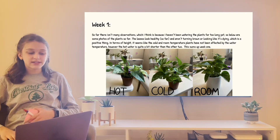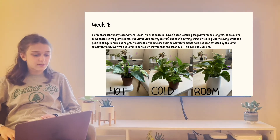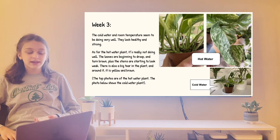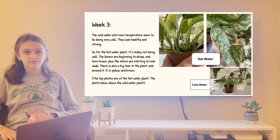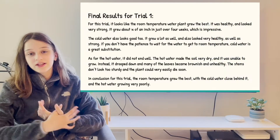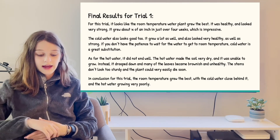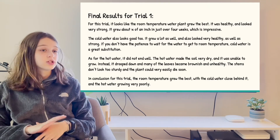Over the course of four weeks, I observed that the cold water and room temperature water allowed the plant to become greener and healthier, while the hot water plant did not do well. For this trial, it looks like the room temperature water grew the best. It was healthy, looked strong, and grew three-fourths of an inch in just over four weeks, which is impressive.